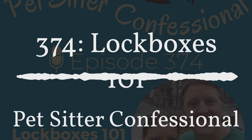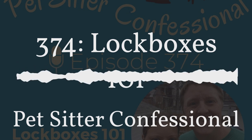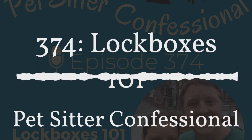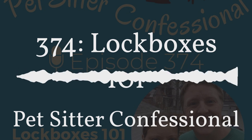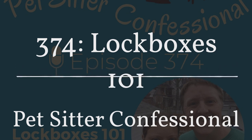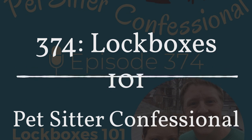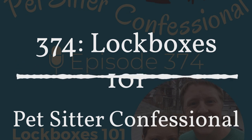If you use lockboxes or have great tips, or there are methods outside of lockboxes you want to share with other pet sitters, let us know at feedback@petsitterconfessional.com or call us at 636-364-8260. Thank you very much for listening today. We want to thank Pet Sitters Associates and our wonderful Patreon members for financially supporting the show. We really appreciate you. Bye!